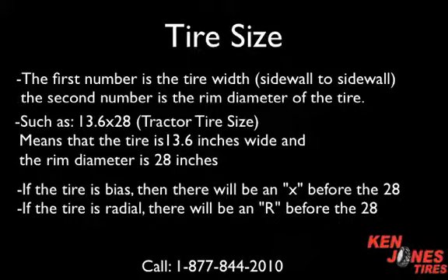If the tire is biased, then there will be an X before the 28. If the tire is radial, there will be an R before the 28.